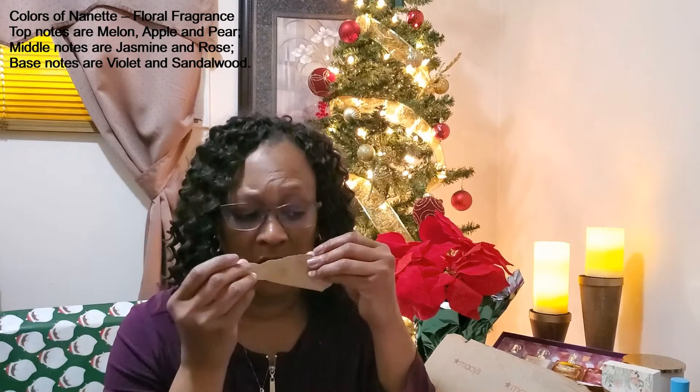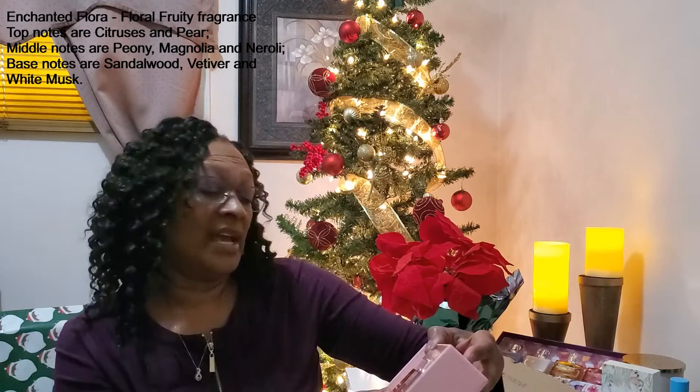The very first one here is Colors of Nanette. Isn't that a gorgeous kind of ombré pink bottle? Love it. I'm just going to spray a little bit on this piece of paper — I am definitely getting a slight floral scent from that one.